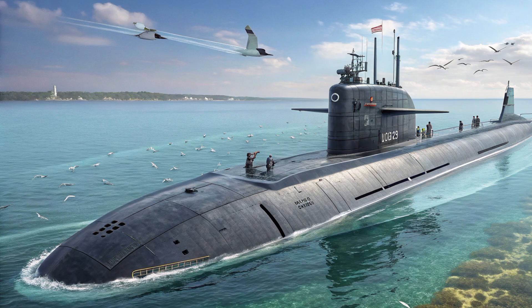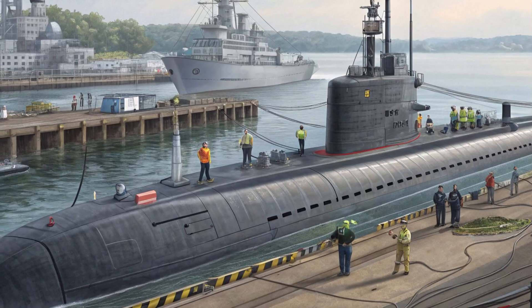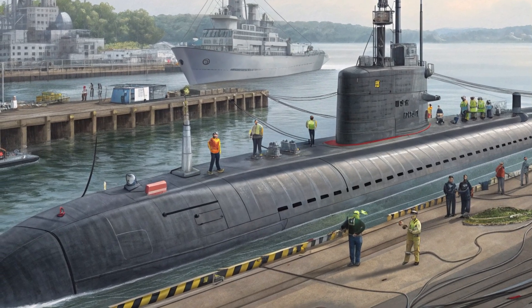Every inch of her design is over-engineered, every sensor and control system top tier. This isn't just a submarine — it's a floating, submersible fortress of American ingenuity. Despite her age, the USS Connecticut remains one of the most feared submarines in the world. Her design was so advanced at launch that she's still ahead of many newer subs from rival nations.